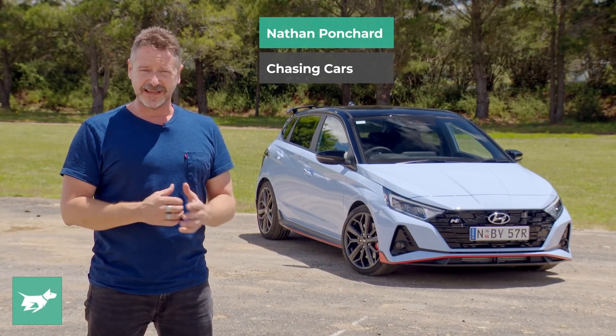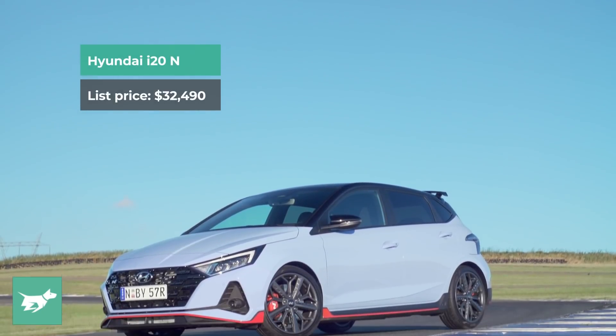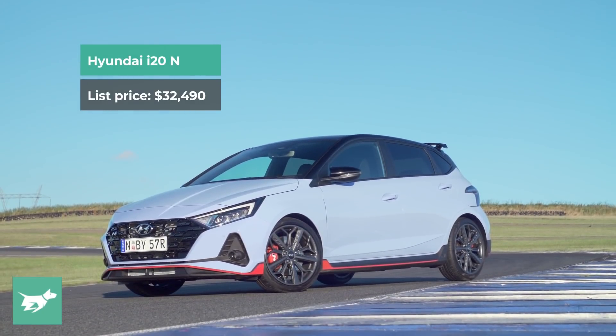I'm Nathan Ponchard, this is Chasing Cars, and this is Hyundai's second N hot hatch, the 2022 i20 N.